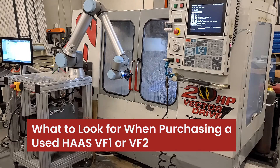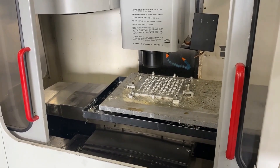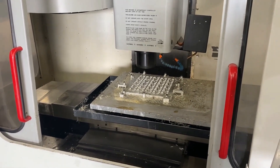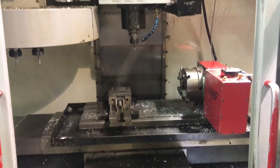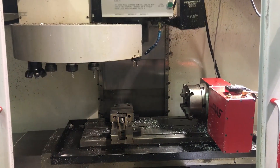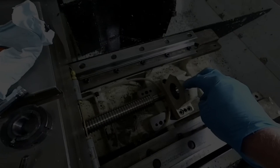Purchasing a used Haas VF1 or VF2 can be a cost-effective solution, but be sure to pay attention to these critical areas. Be mindful of the machine hours, which can impact the machine's condition significantly. Check spindle hours and machine hours, keeping in mind that lower hours are generally better. Typically, a machine with less than 10,000 to 15,000 hours is considered low hours.